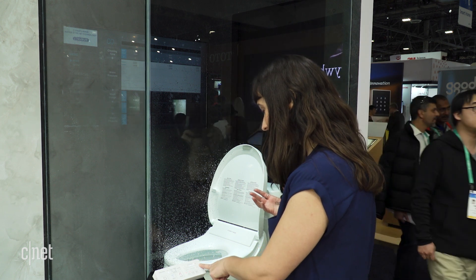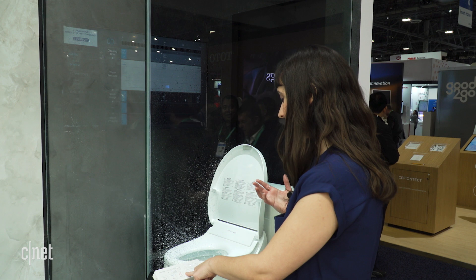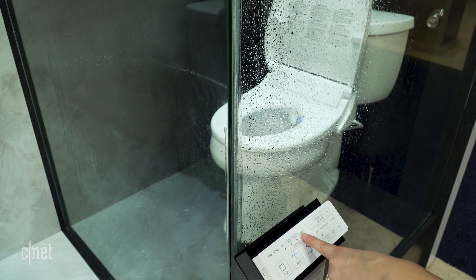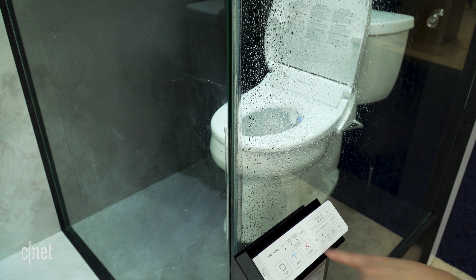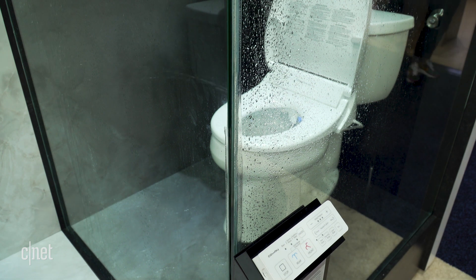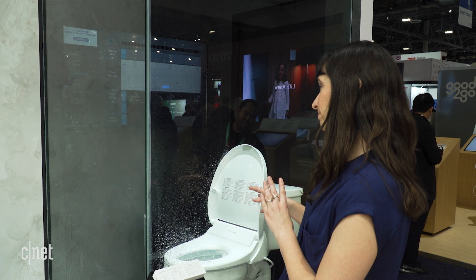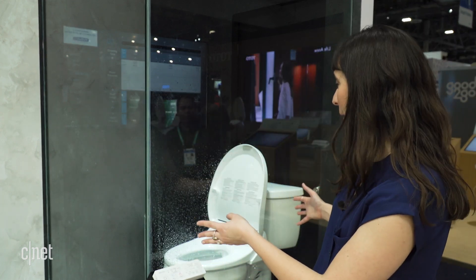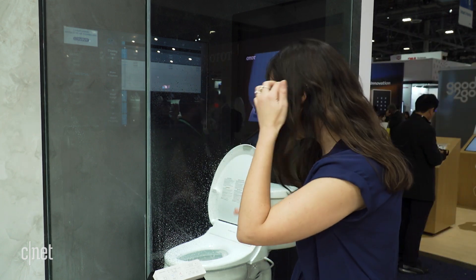We're going to turn up the water pressure — and it is not cooperating. There we go. We're switching between the basic mode, this is the active mode, and now we're in soothing wash. They don't seem particularly soothing to me, but this is the display they have set up, so I guess it would shoot the water up really high.